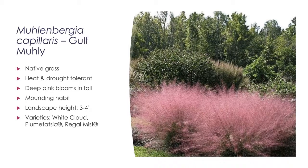One of my favorites is Muhlenbergia capillaris, or Gulf muhly — a tough native. Landscapers are increasingly using it in entryways to developments and median strips. It is heat and drought tolerant, and in fall the pink blooms look like clouds of pink mist hovering above the plant. It has a beautiful mounding habit about three to four feet tall. Varieties include White Cloud, Plumetastic, and Regal Mist. It just has a great presentation.